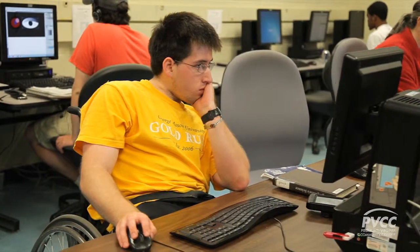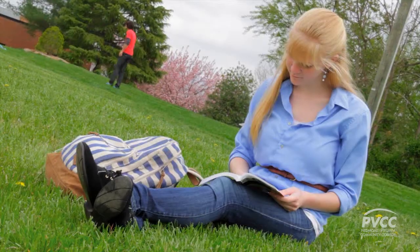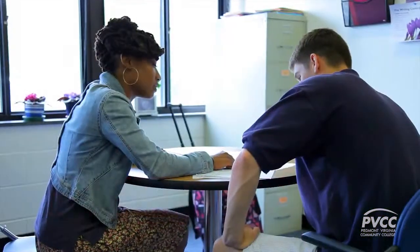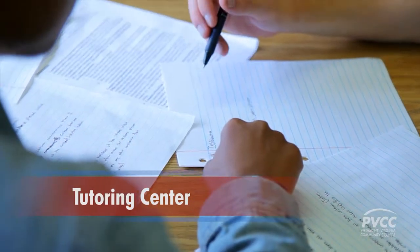No matter what your background is, what you're studying, or what you have planned for the future, PVCC has services that are geared for your success. With designated study space and flexible and extended hours, the tutoring center offers students assistance on a variety of subjects with an environment that's friendly and conducive to learning.